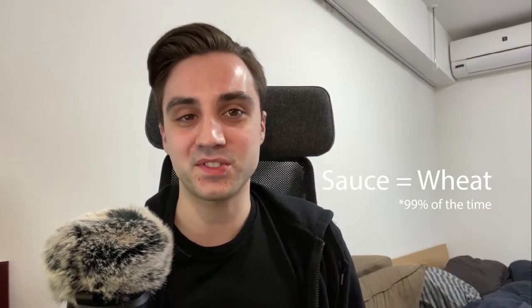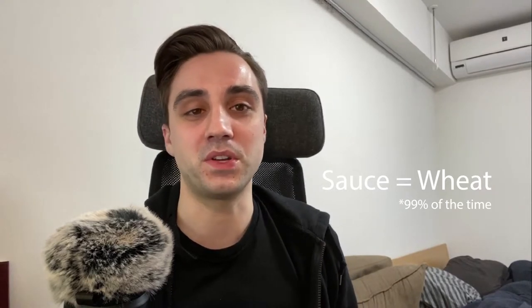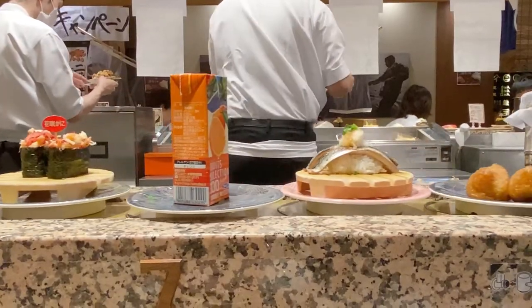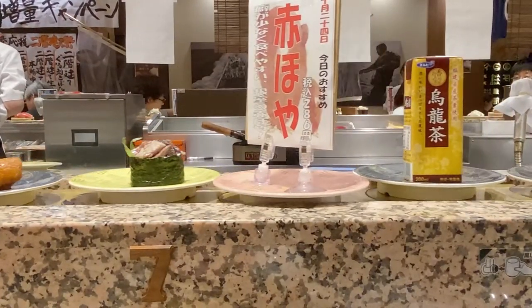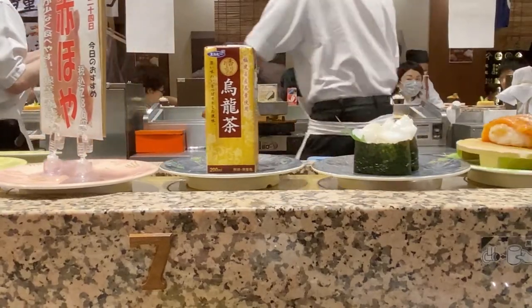Next I want to talk about the sushi you should avoid. To start: anything that has a sauce on it, I would just avoid altogether. The majority of the time, the sauce they put on top of sushi has wheat or soy sauce in it and is not gluten-free. So as a rule of thumb, I avoid all sushi I see that has a little sauce on top. This includes unagi, which almost always has a sauce on top — that sauce has wheat in it, you can't eat it, unfortunately.